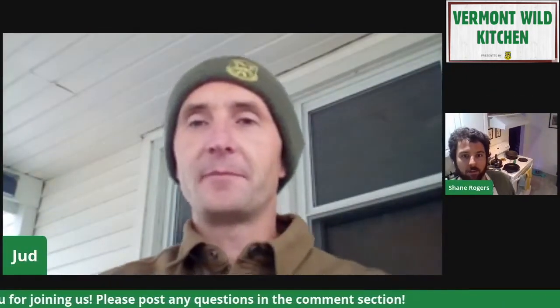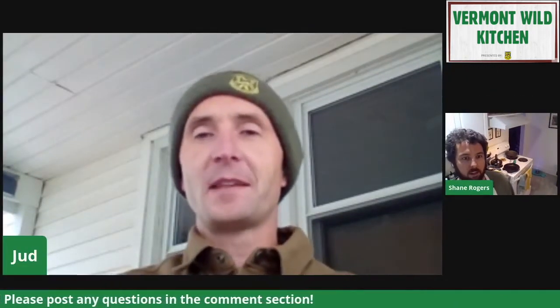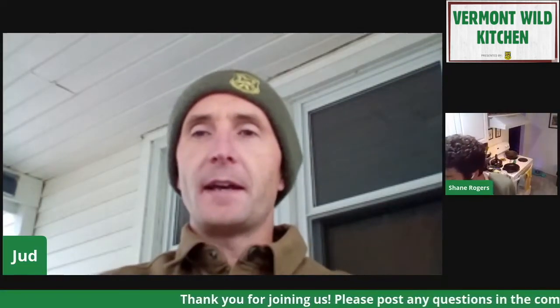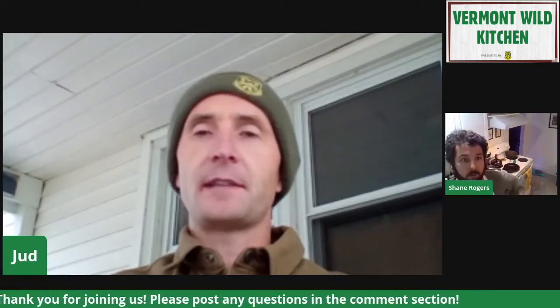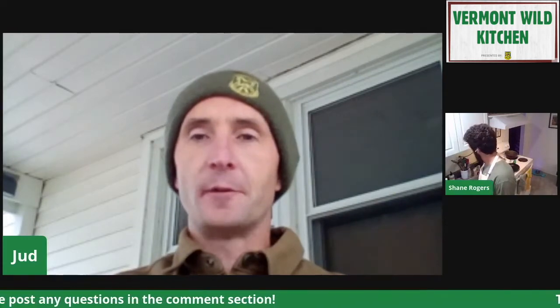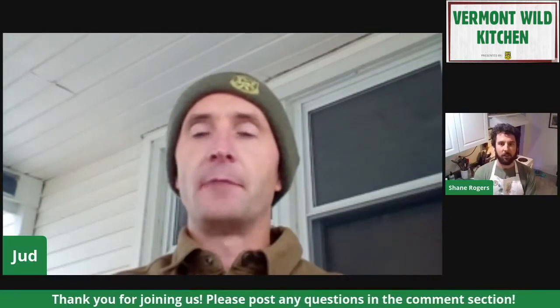Yeah, hi everybody, I'm glad to be here. I love to eat fish and I love talking about eating fish and catching fish, so glad to be here. Smoking is quite a process — it does not lend itself to this format that well for a live cooking show because it actually takes days to do, but I'll show you some of the critical steps and walk you through the process.